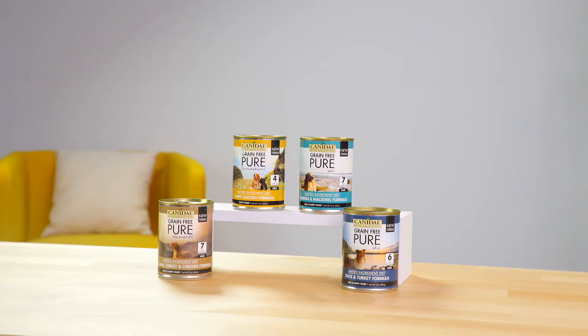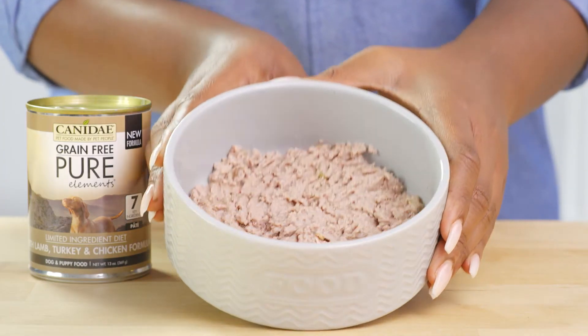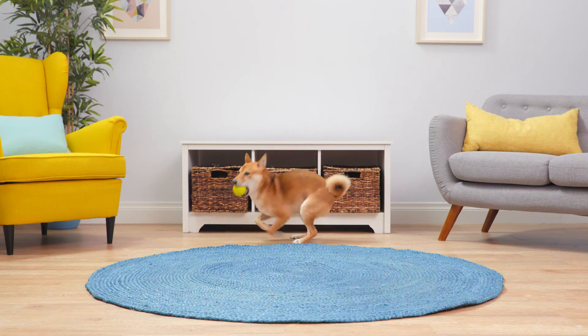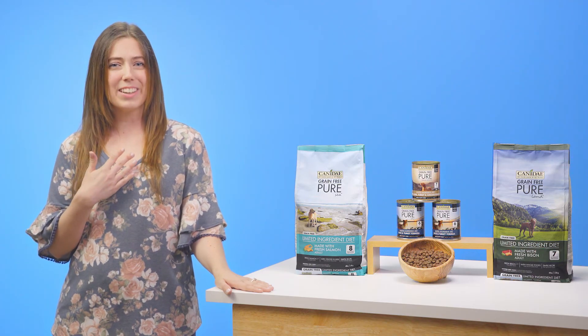To add more variety, Canaday Grain-Free Pure offers wet food formulas in several delicious flavors and textures. When it comes to your pup, Canaday is here to help. I'm Laura. Thanks for watching. Bye.